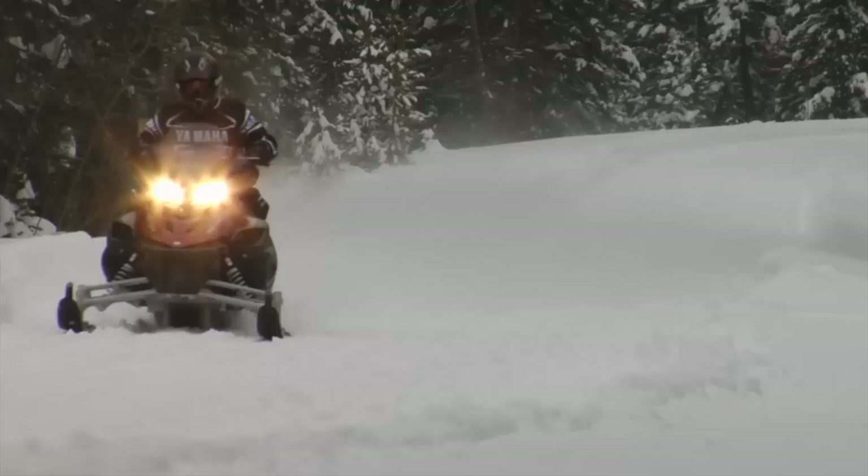In fact, one of the best comments we get from people on demo rides is just how seamless the EPS system works. It's hard to imagine it's there at all — until you ride another sled without it.